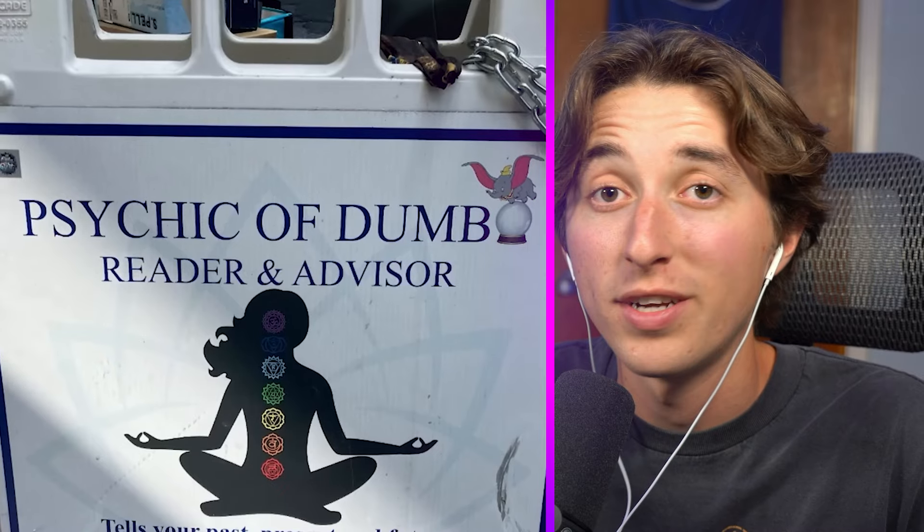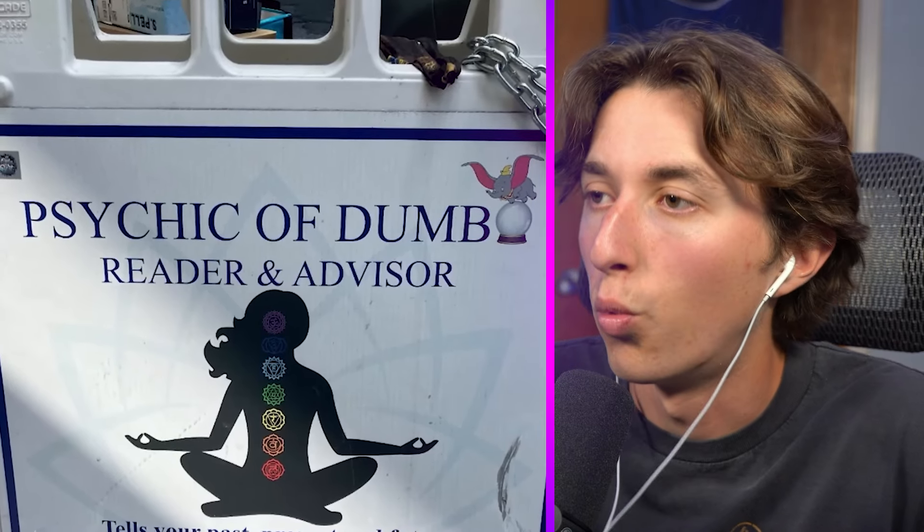I've always wanted to have my mind read by 'Psychic of Dumb.' What does that even mean? Why would I want a psychic to be dumb?